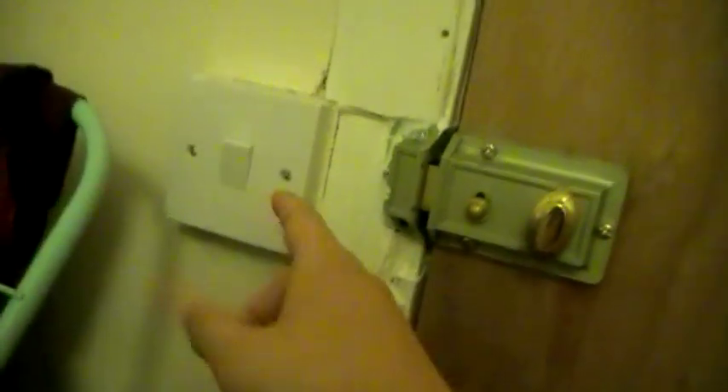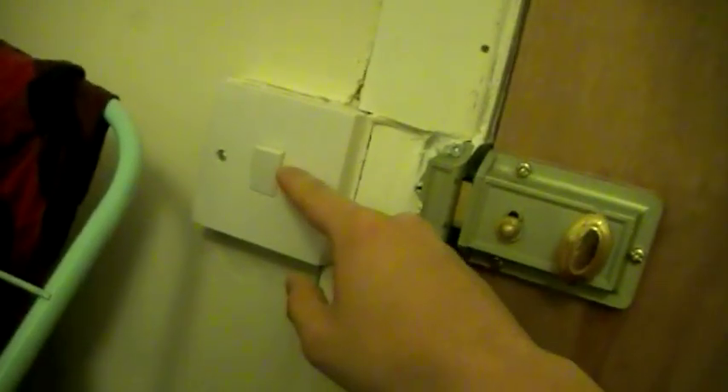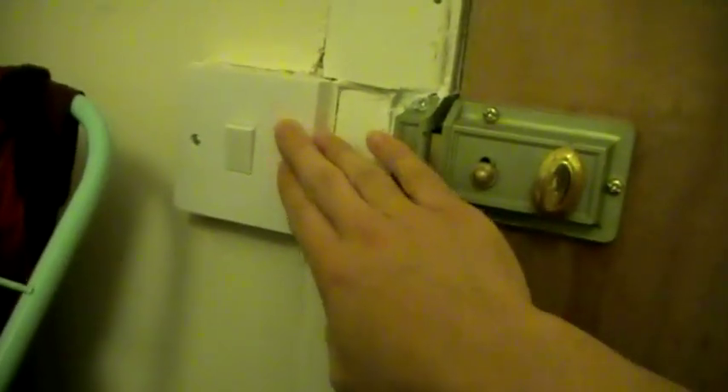So the first thing I need to show you is this — we in the business call this a door, and it's very useful for keeping out unwanted people from just wandering into the room. The next thing is this — we call it a light switch. You activate this section here and it activates electrons and science, and basically science makes the room light up. So that's a good feature, good feature.